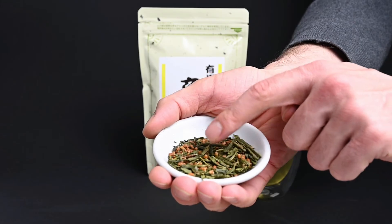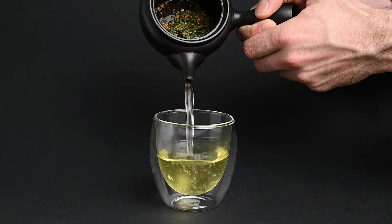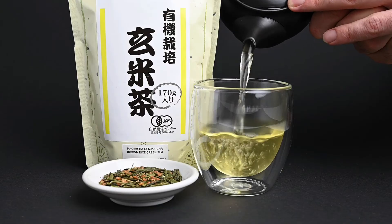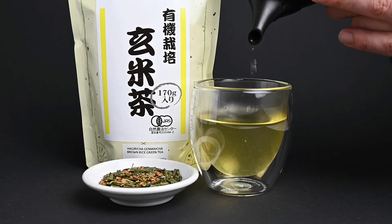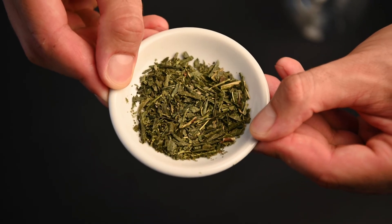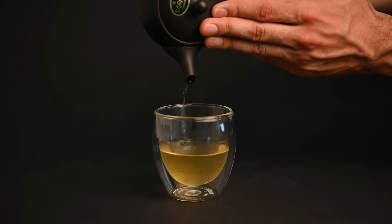To reduce the caffeine content of a tea, you can also add some toasted rice to it. Because the rice itself doesn't contain any caffeine, it brings down the average caffeine content. Teas made with toasted rice are called genmaicha, and they're becoming a common way to enjoy tea without as much caffeine. A lot of genmaicha teas are also made from the older tea leaves, which reduces the caffeine content even further. Here you can expect to get 30 to 40 milligrams of caffeine per cup if you're using the same 5 grams of leaves.